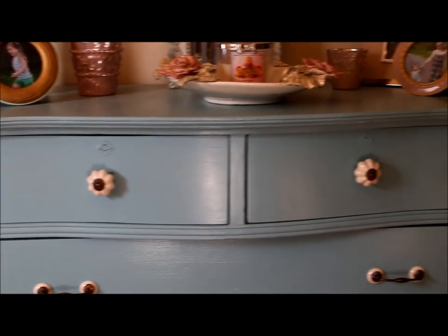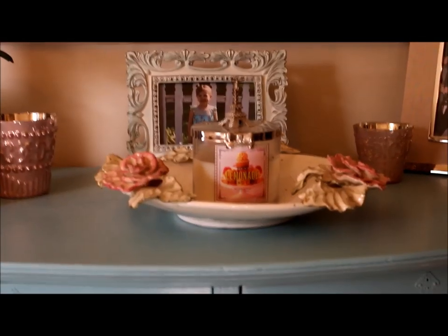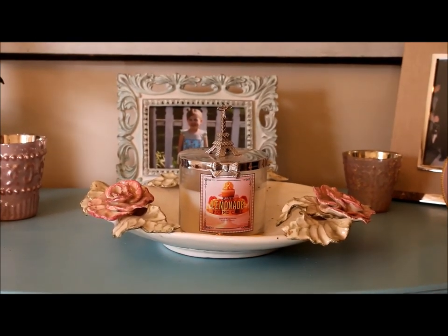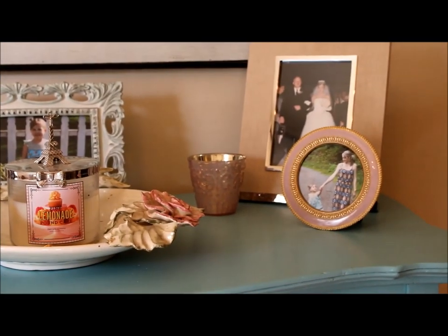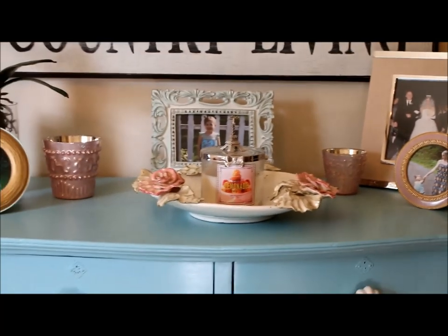This was also a yard sale find. We also have the rose plate which was in my last video, and I've just placed a Bath and Body Works candle in the center of that. And then also these two votive holders from Anthropologie I have put to use on top of the dresser as well.